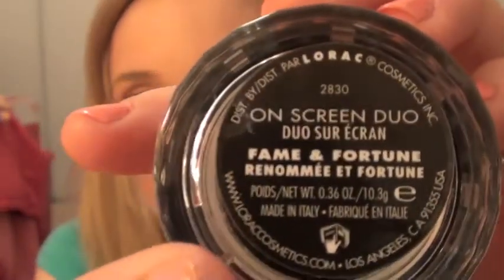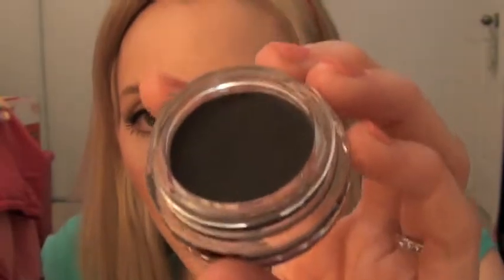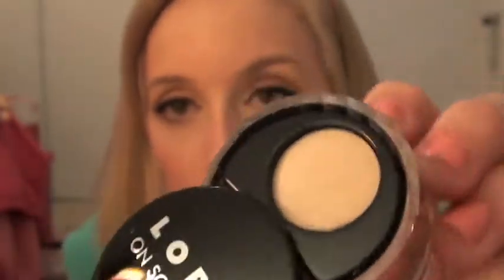So those were all the eyeshadows — I got six or seven eyeshadows for $2.99 to $3.99 each, really good deal. I also got two of the On-Screen Duos. This one is in the color Fame and Fortune. It's really cool — the container says 'Fame and Fortune' on the bottom. You unscrew it and the inside is the gel liner — this one is just a black. Then you screw it back on, flip open the top, and there's a highlighting color, I'm assuming for your brow bone. I thought that was really cool.